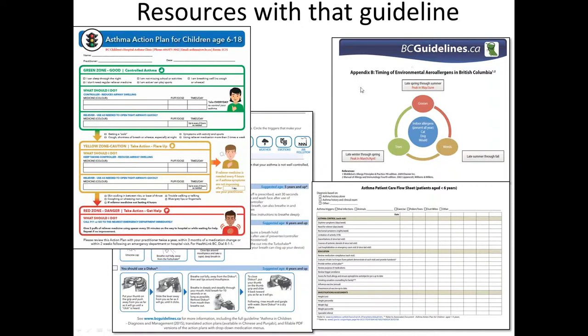There's also an appendix that shows all the different aeroallergens in the province and when they tend to peak throughout the season, so for kids who have perennial symptoms you can start to plan around asthma triggers. And then lastly, an asthma care flow sheet which provides reminders of what things should be assessed during an asthma clinic visit and helps you keep track longitudinally of what's been done. In a busy practice, at each visit a small piece of education can be done and the flow sheet helps you keep track over time.